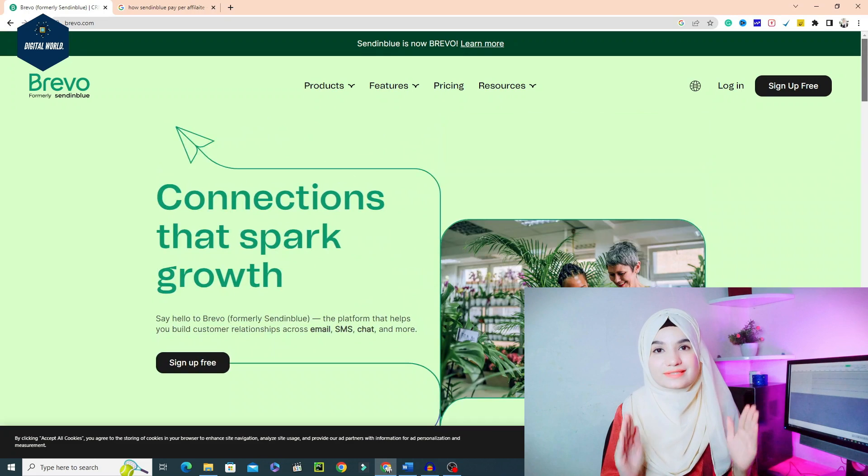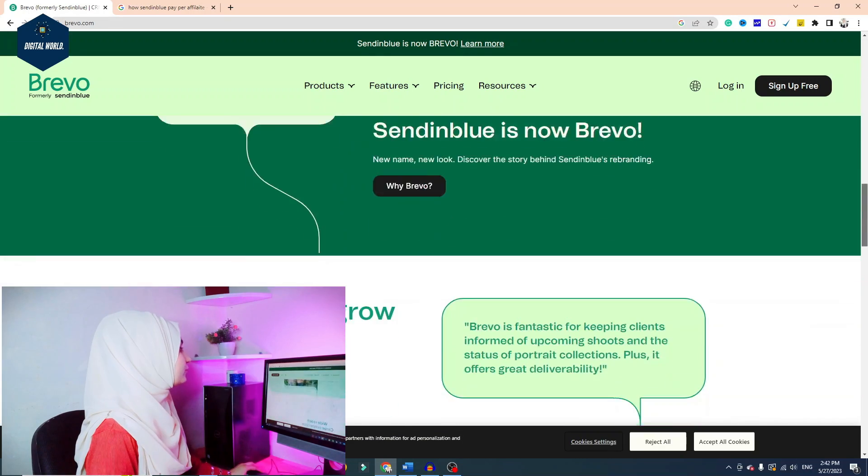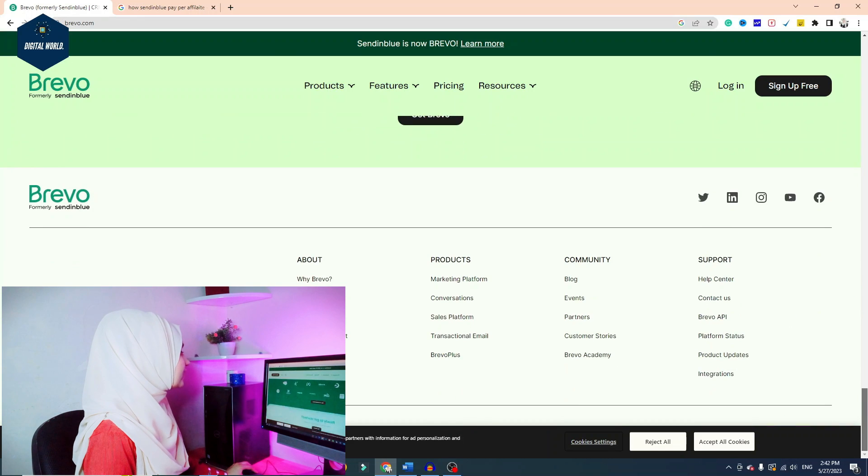We have to target the audience and reach them with our affiliate link. Number one is that we have to create a Sendinblue account. It is very easy to create an account. You have to go to the description and click on that link. After clicking on that link, you will come to the interface.